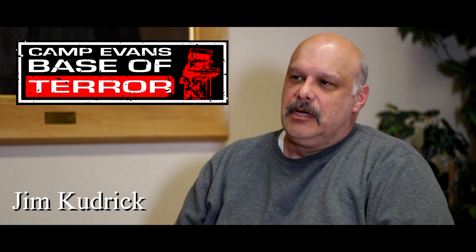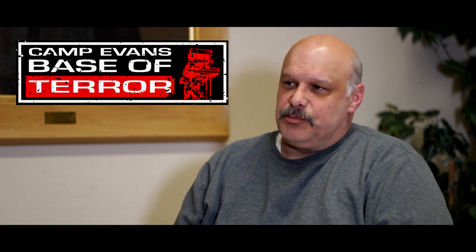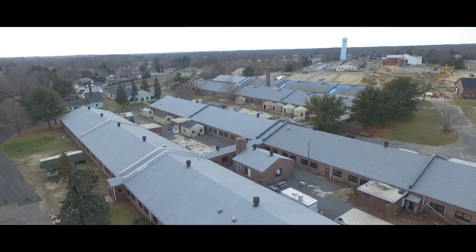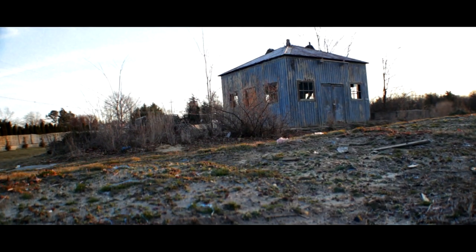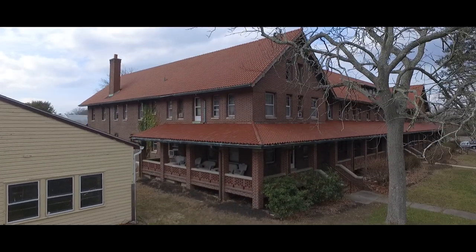CBOT is an acronym for Camp Evans Base of Terror. This used to be Camp Evans, part of Fort Monmouth, the radio corps for the Army. The main purpose of CBOT is our biggest fundraiser of the year — we raise money so we can continue to preserve and restore the site. It's a national historic landmark — when you come here you walk into history. We want to keep that history going for future generations.